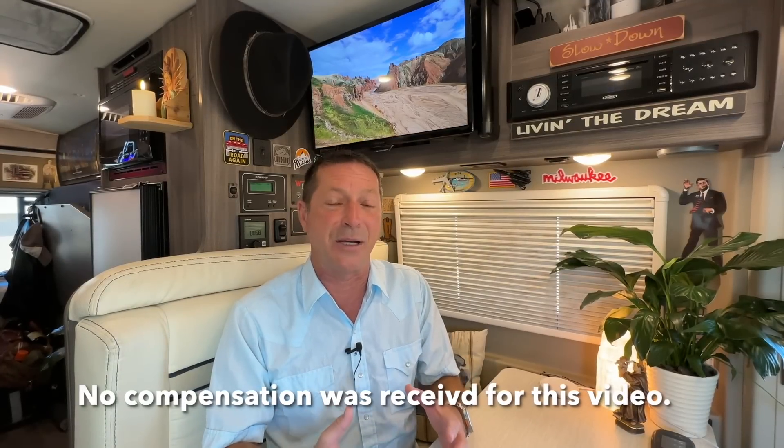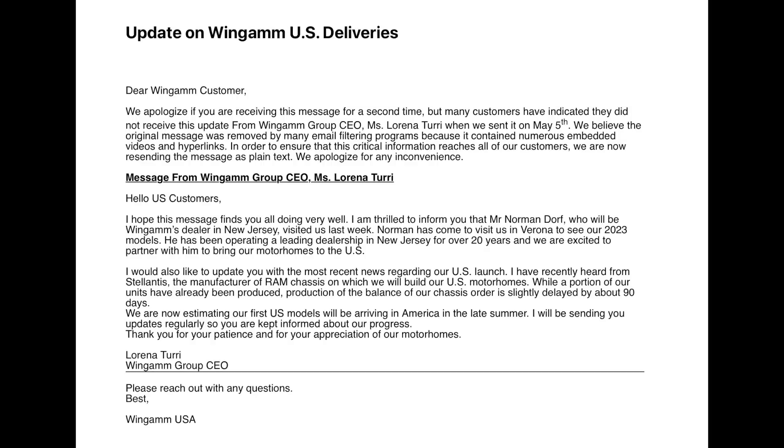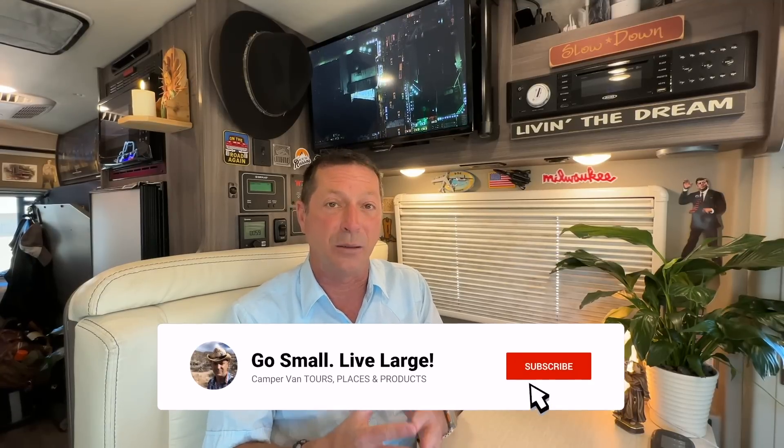The Wingham USA team is now telling me that from Wingham headquarters in Verona, Italy, there's a slight delay on deliveries, moving from spring to late summer 2023 for U.S. customers. Chassis delays, which have plagued the RV industry for the last couple of years, are hampering things a little bit. Everything looks like a green light for deliveries in late summer 2023. If you're on the Wingham Oase mailing list, you've probably seen that communicated via email.